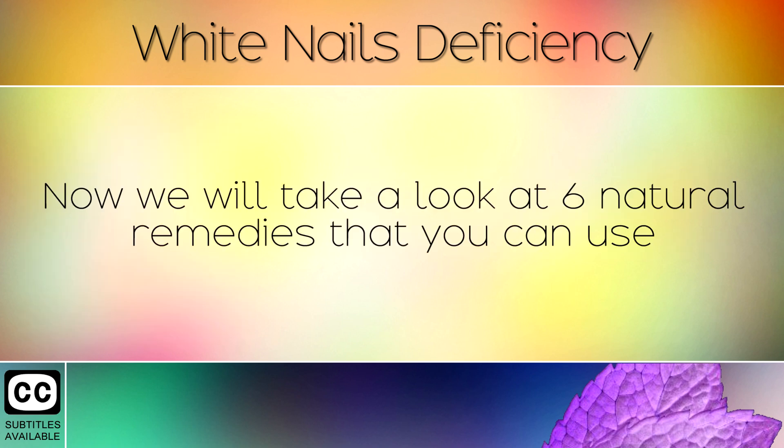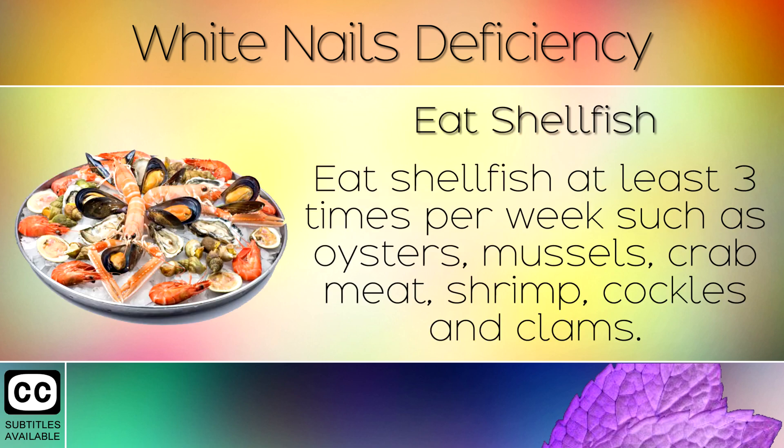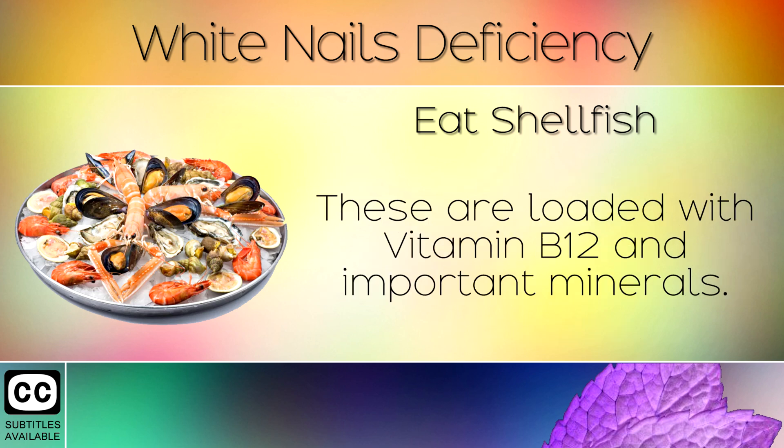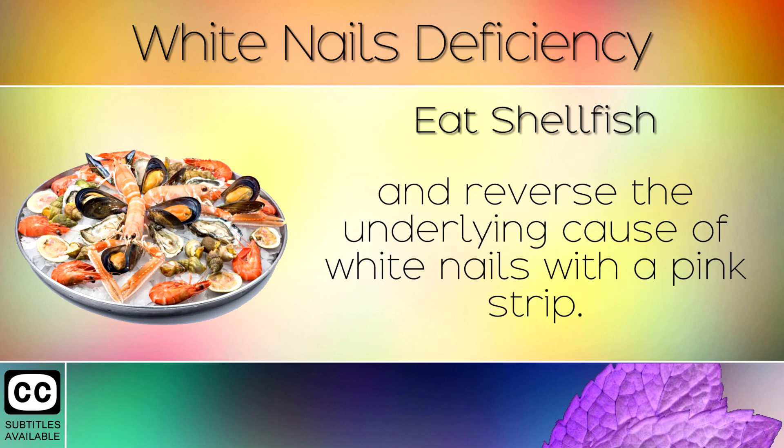Now we will take a look at 6 natural remedies that you can use to treat this deficiency, so that your nails can show through pink and healthy. Remedy 1: Eat Shellfish. Eat shellfish at least 3 times per week, such as oysters, mussels, crab meat, shrimp, cockles and clams. These are loaded with Vitamin B12 and important minerals. These help to supply nutrients that heal your nervous system and reverse the underlying cause of white nails with a pink strip.